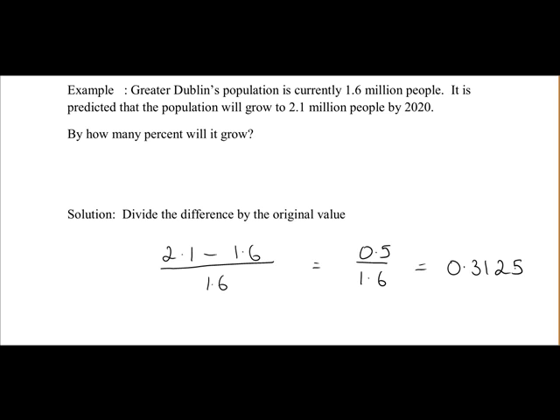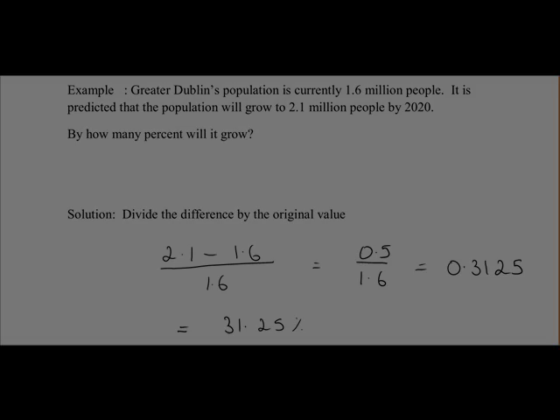That's it in decimal form. To convert a decimal to a percentage, you just multiply by 100. So that's equal to 31.25%. To give a conclusion: Greater Dublin's population is expected to grow by 31.25%.